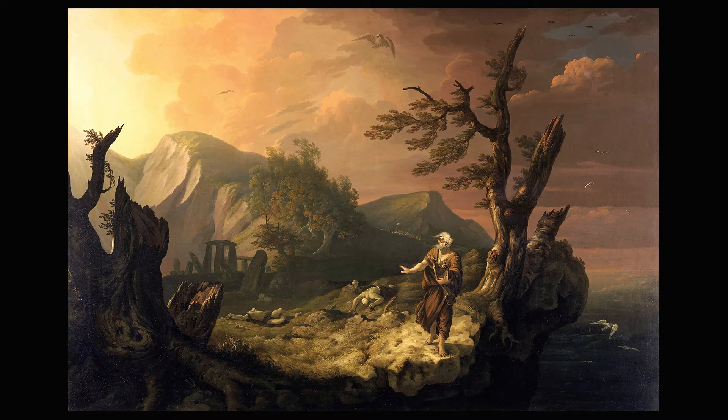This old man is the last surviving bard in Wales. Based on Thomas Gray's poem The Bard, the tale tells the story of Edward I's legendary massacre of the Welsh Bards.